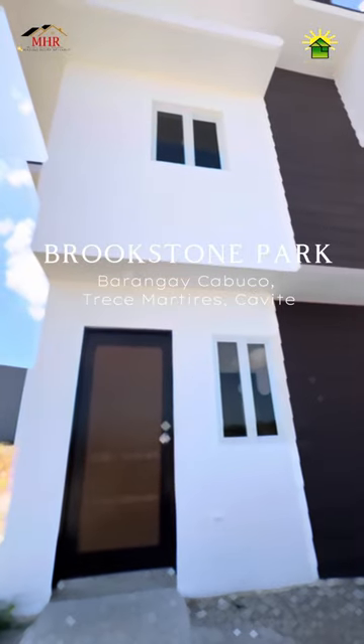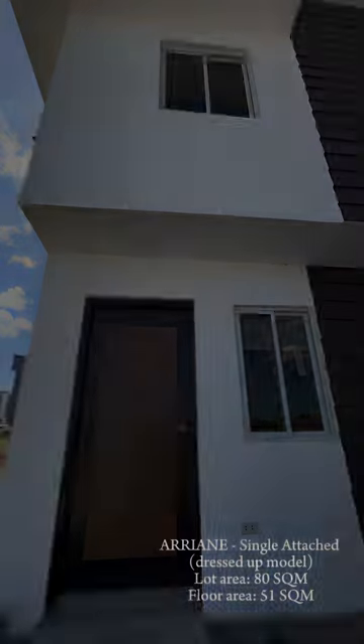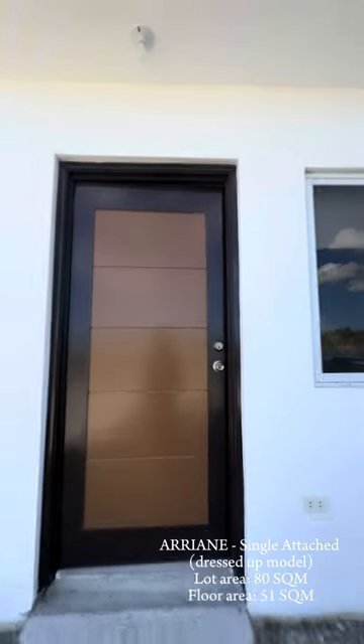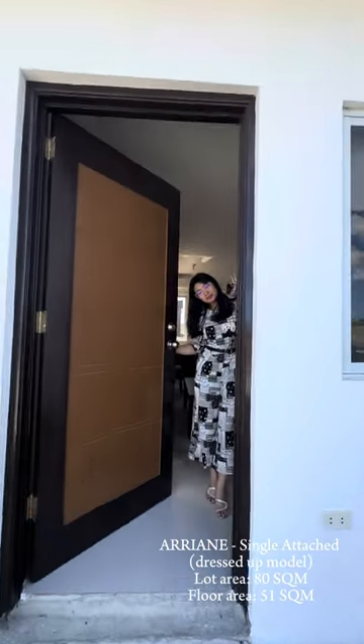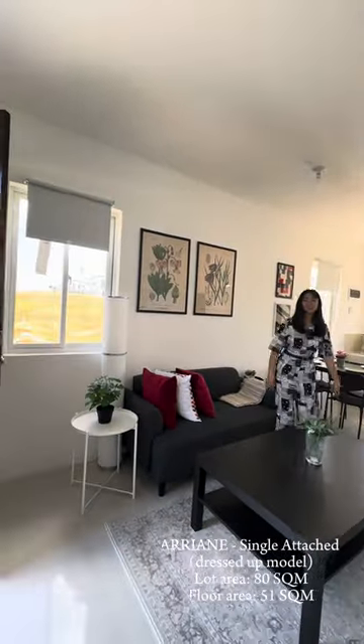Another day, another house tour of Brookstone Park located at Barangay Cabujo, 13 Martires Cavite. Hi everyone, let's tour around at Arian's single-attached dressed-up model.